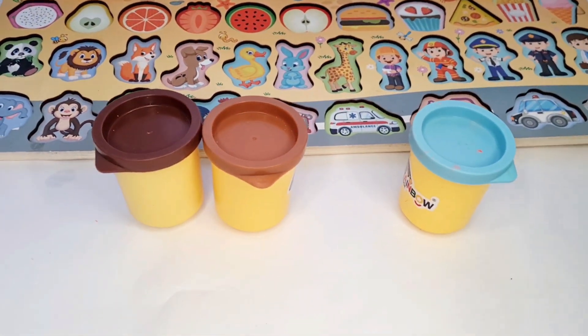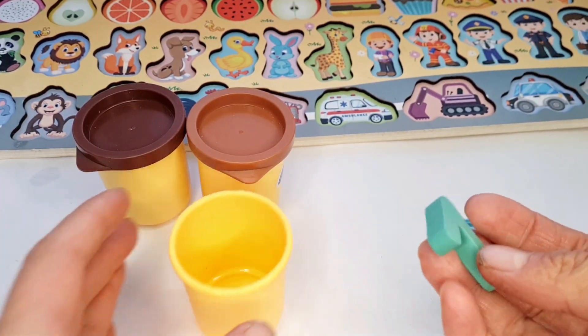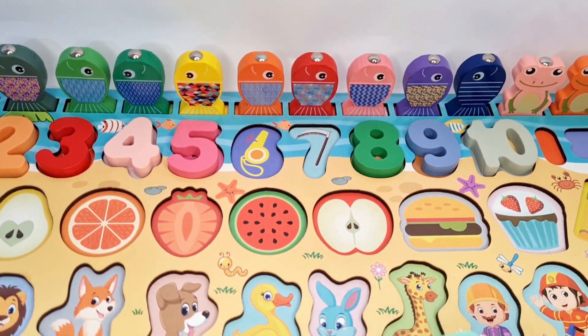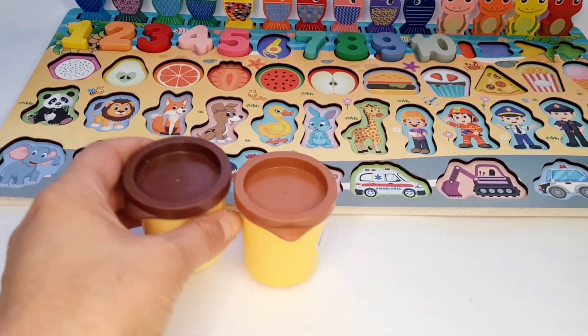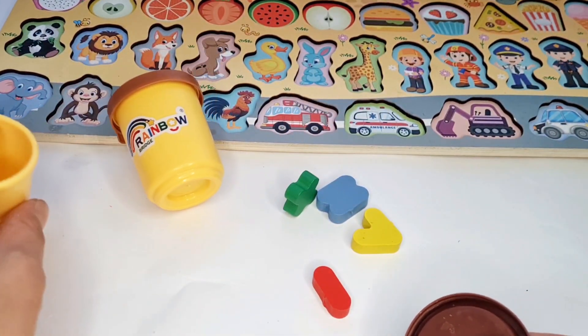Let's try the blue basket. Look at this, here is blue number 7. Next, we open the chocolate color. Oh yes, here are math symbols.